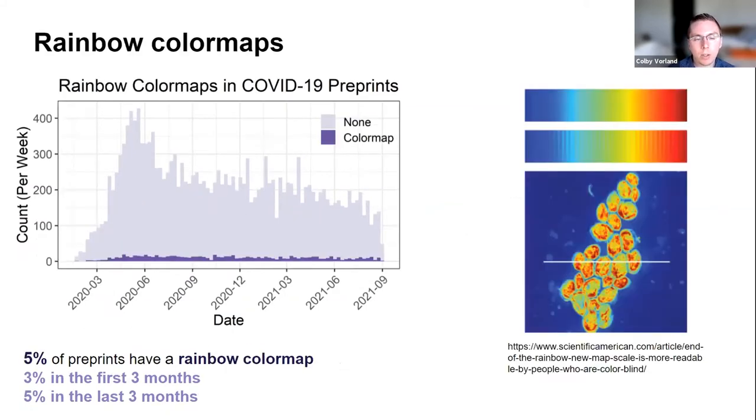One of the tools screens for rainbow color maps in figures. Those who are color-vision deficient are unable to process much information in rainbow color map schemes, and even those with typical vision face issues with how interpretations change when a rainbow color scheme is used — sometimes in misleading ways. The algorithm identified rainbow color maps in 5% of preprints overall, with not much variation over time.